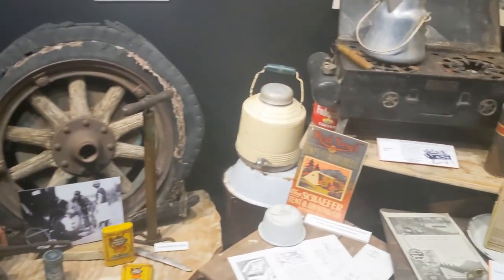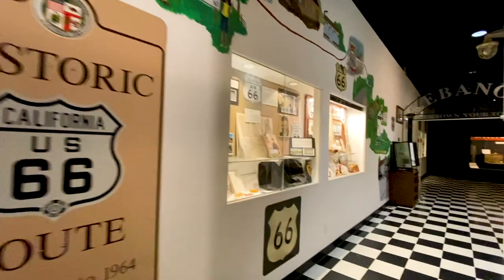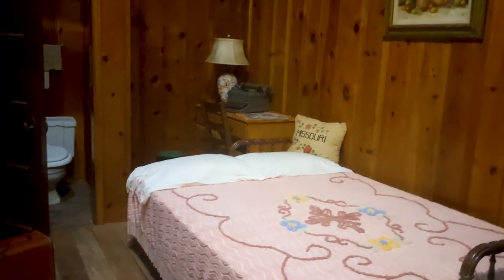Check out some of these early motoring pieces of gear — just a little look at what some of the stops looked like back in the day. Here we have another one of the cabins set up so that you can look inside and see how it was back then.